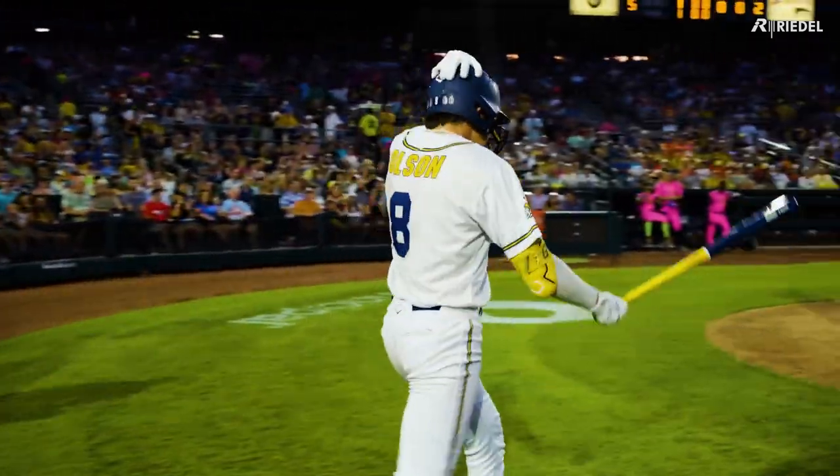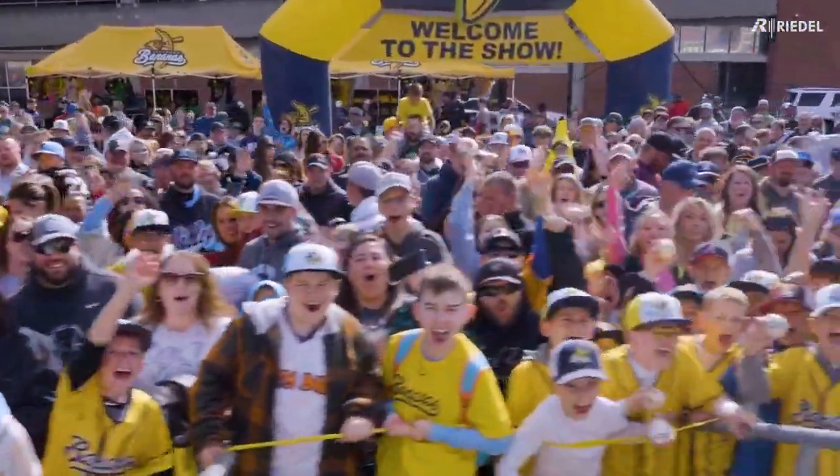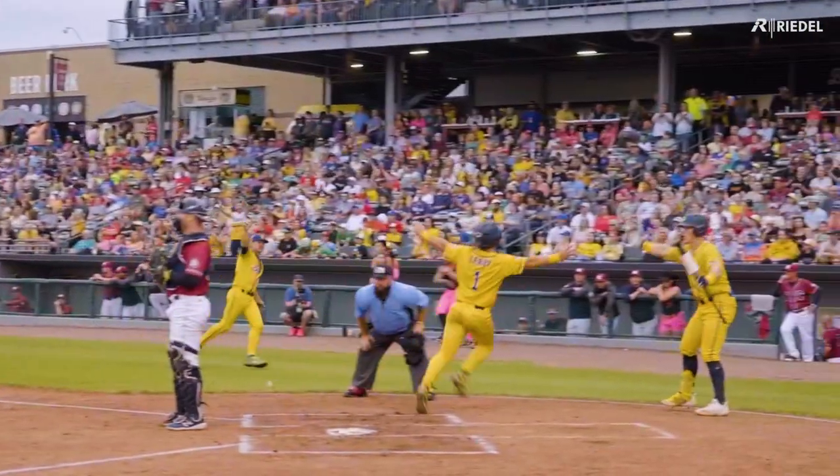Here at the Savannah Bananas, our motto is fans first, entertain always. Having the ability to stream to thousands and thousands of fans is very important to our company, as our tickets sell out very quickly, and we always want to be growing and letting fans enjoy the show.